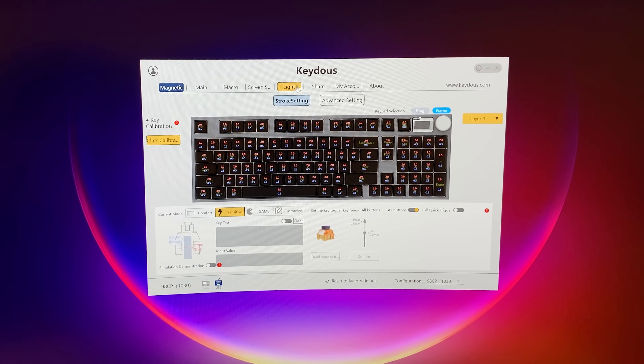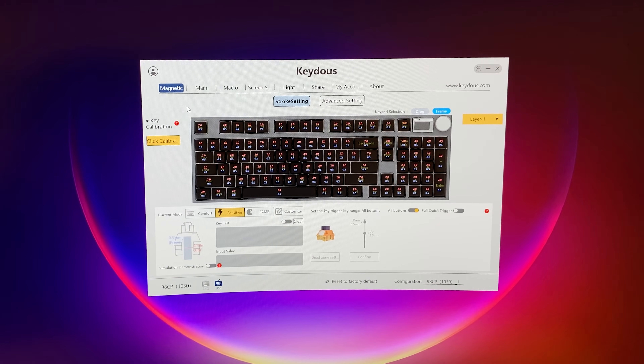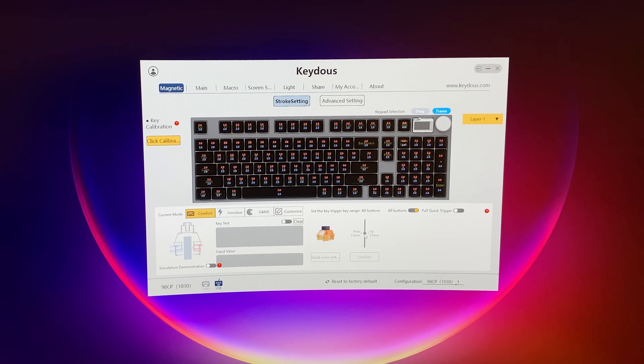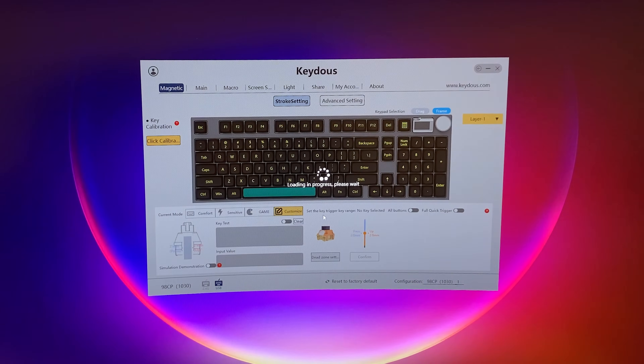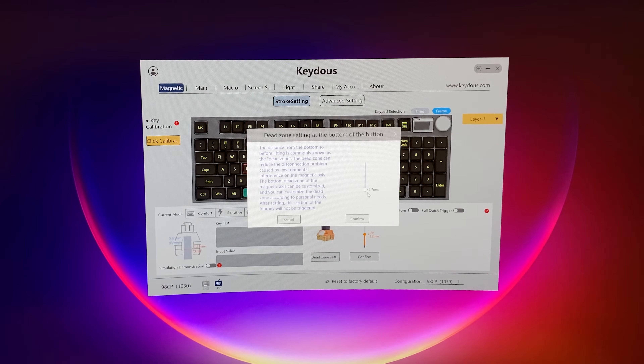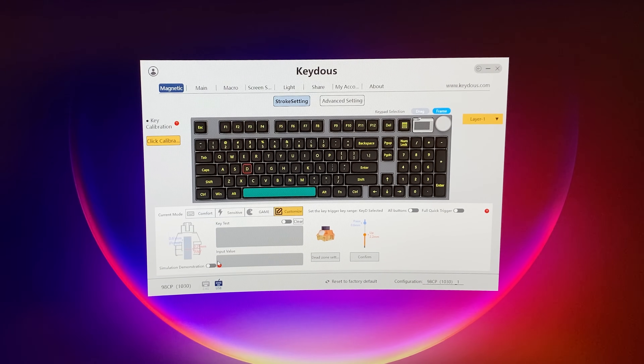But most importantly are the HE settings — the Hall Effect switches. There are different presets: Comfort has the middle actuation point basically, Sensitive has a fast trigger and fast reset, and we have game presets as well. You can customize them — for example the D button, we can fully customize the press point and the reset point from 0.1 millimeters to 3.7. That's the travel distance with 0.1 millimeter precision. We can even set dead zones — going from 0 to 4 — though a bit of a dead zone is actually great to have.